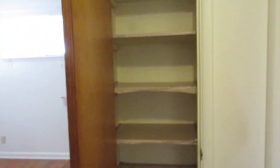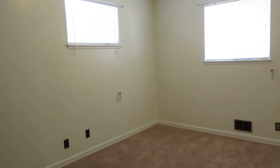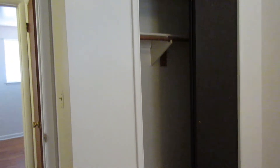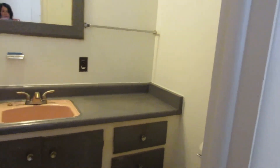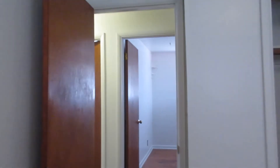Here we have a linen closet, and then this room would be our master — it's definitely bigger than the first two rooms. It also has a bigger closet. In the master there is a half bath with a pretty good size vanity, a lot of counter space, and some cabinets and drawers underneath. The master also has new carpeting as well.